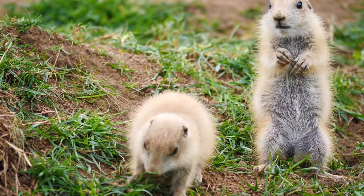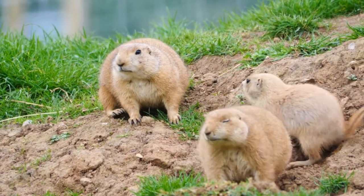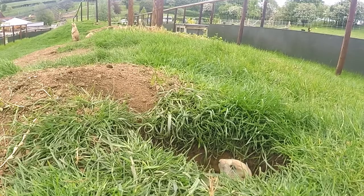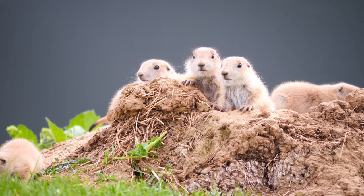The dad lives in the middle and kind of goes between the two families. This is a very natural setup for prairie dogs — naturally in the wild they live in towns where one male will have several females. We first saw our litter of five, and then about six days later the litter of eight emerged as well.